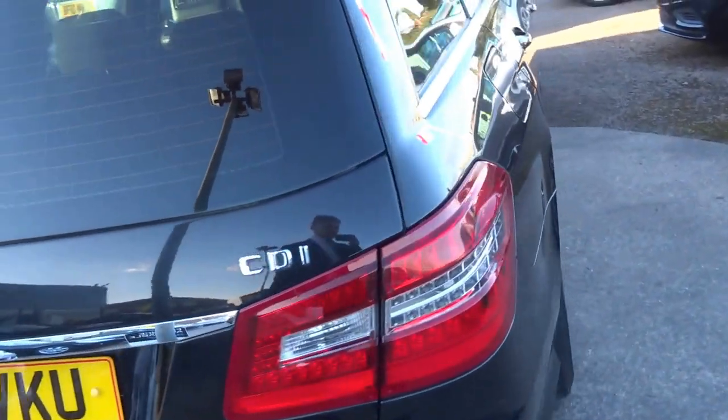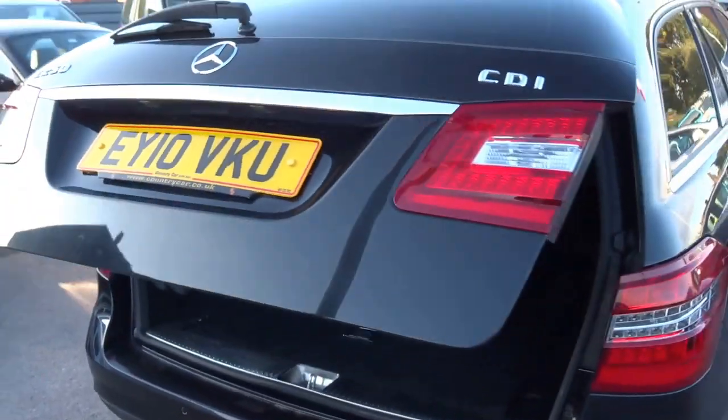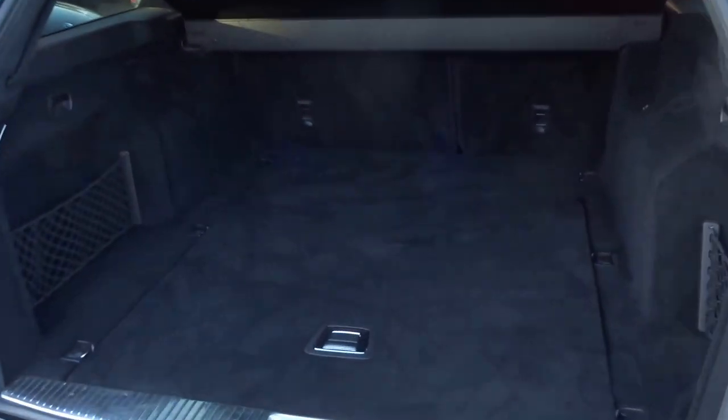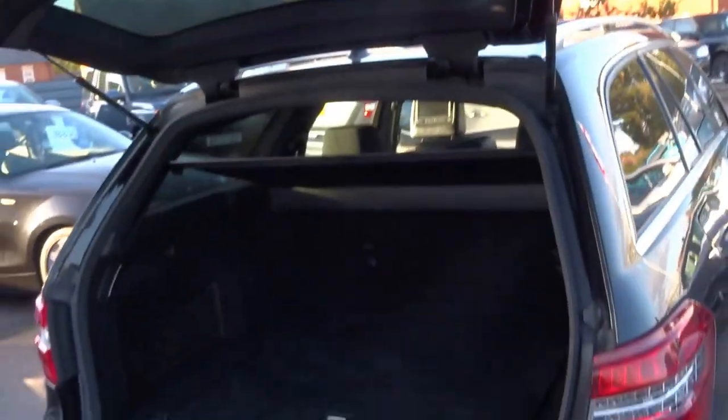So if I just walk you around some of the specification of this car, this particular one is equipped with the electronic tailgate. The E-Class has always been the class leader in boot space, so much bigger than the BMW or Audi competitors. Plenty of room back there, and then at a touch of a button it closes up just so.